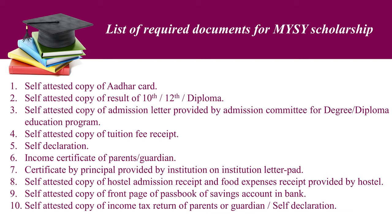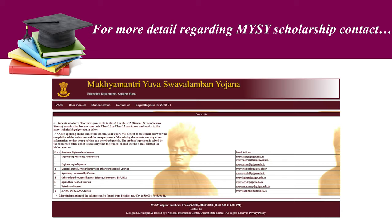Sixth, income certificate of parents or guardian. Seventh, certificate provided by the Principal, issued by the institution on institution letterhead. Eighth, self-attested copy of hostel admission receipt and food expenses receipt provided by the hostel. Ninth, self-attested copy of front page of passbook of savings account and bank. Tenth, self-attested copy of income tax return of parents or guardian or self-declaration.